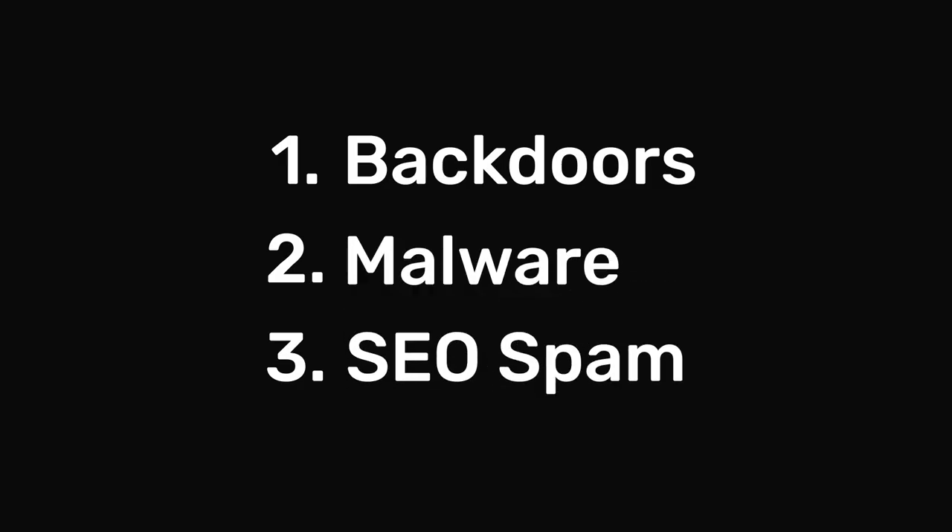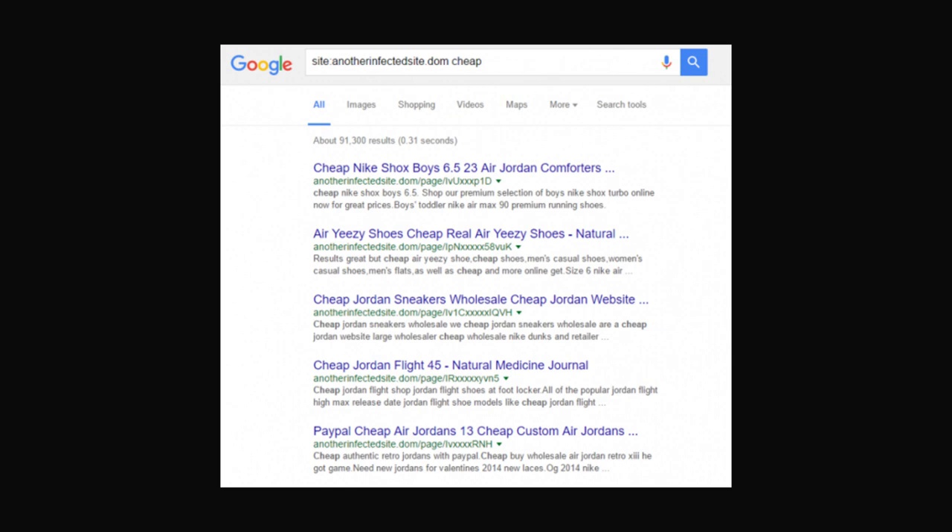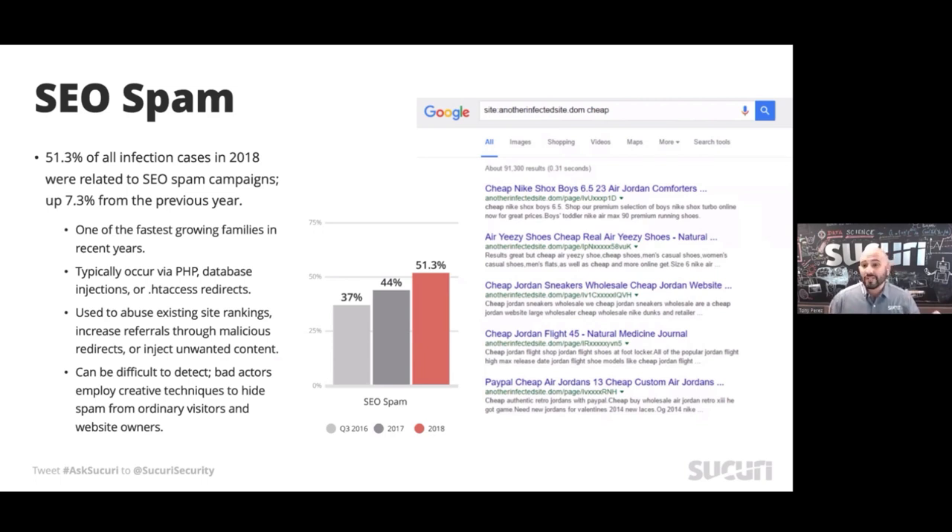It actually bumped SEO spam to the third spot — it used to be in the second spot. SEO spam, or what I would call search engine poisoning attacks, is exactly as the name implies. As you see on the image here on the right, an attacker is abusing a website and their SEO to promote whatever they're looking for.